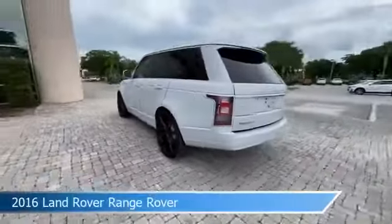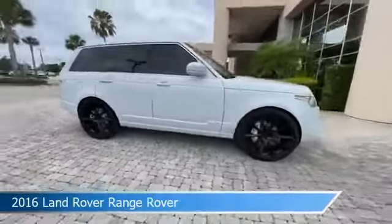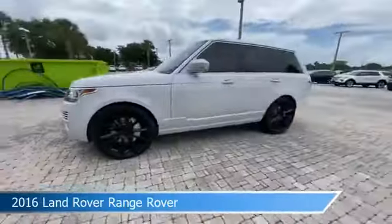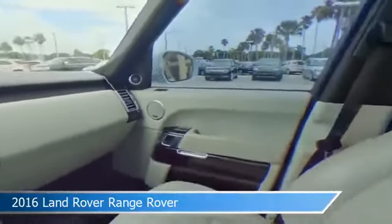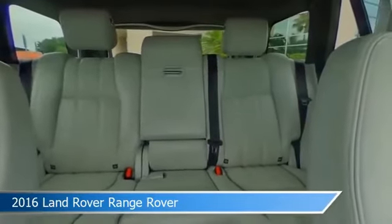Take a look at this 2016 Land Rover Range Rover, equipped with an automatic transmission in white. This car comes with some great features including alloy wheels, child safety locks, anti-lock brakes, audio controls on the steering wheel, and more. Come in and check it out today.